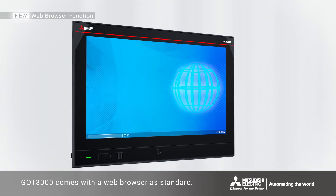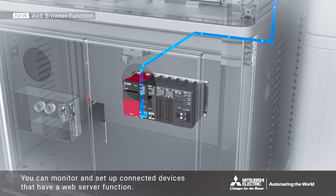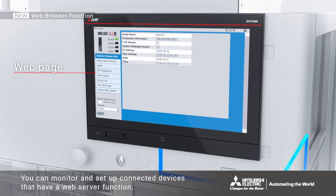GOT 3000 comes with a web browser as standard. You can monitor and set up connected devices that have a web server function.